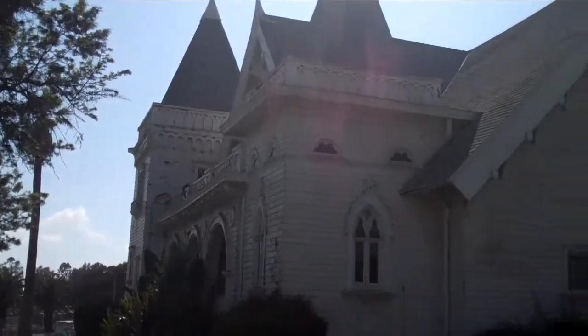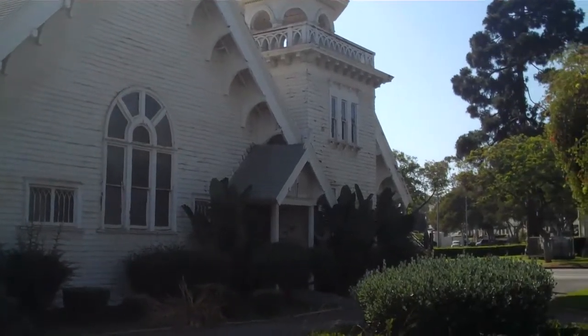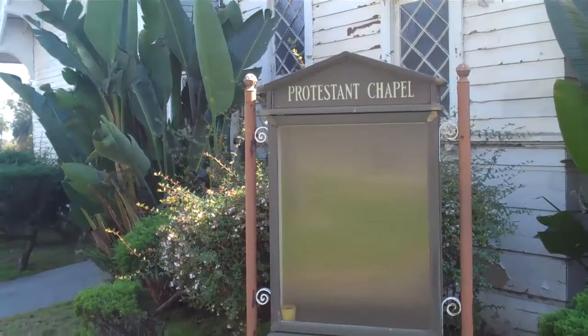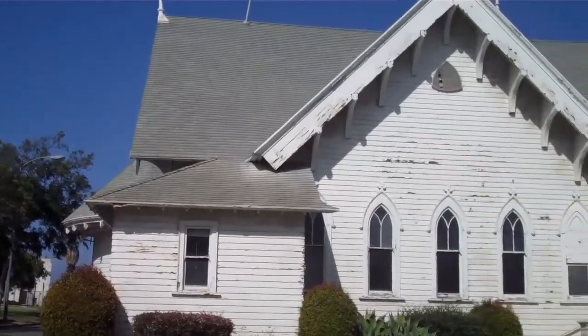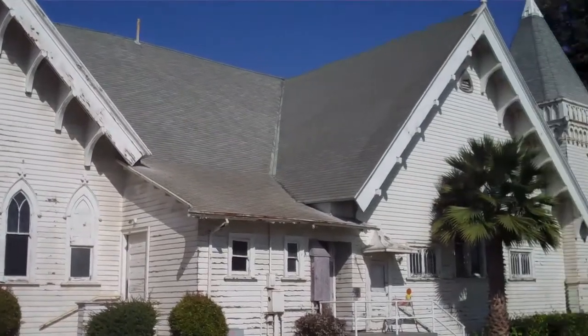Easily visible from Wilshire Boulevard, just west of the 405 Freeway, the Wadsworth Chapel is actually two chapels in one. Separated by a double brick wall, on one side is the Protestant Chapel, and on the other side is the Catholic Chapel. The church has been uninhabitable since 1971, due to damage from the Sylmar earthquake.